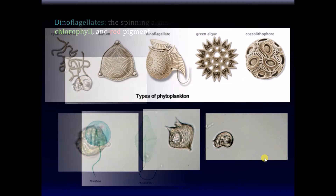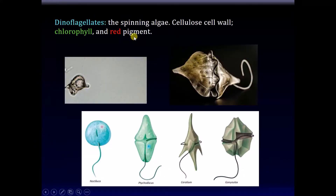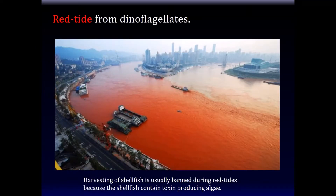Here are some examples of dinoflagellates. This is a red tide caused by dinoflagellates — it's not dirty water or paint. It's gazillions of these dinoflagellates. In fact, during a red tide you can't fish because shellfish can eat these dinoflagellates and they can be toxic to people. They have a red pigment, they're there all the time, and they appear seasonally. You'll frequently see what looks like a dirty stream, but it's not dirty — it's these dinoflagellates changing the color.